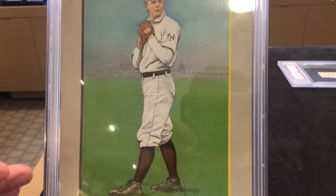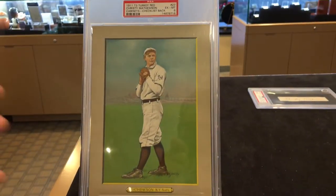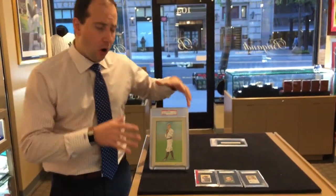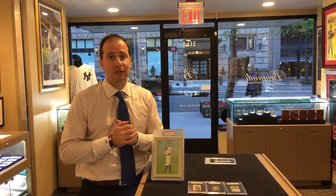Christy Matheson, beautiful. People love these cards because of the beautiful pastel colors. They're bold, they're beautiful. It just speaks to that old timely age of baseball collecting. Awesome piece. Extremely rare. Check it out on our website. Thanks for watching the Daily Brigandy.